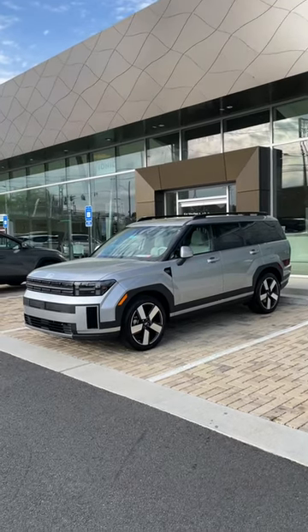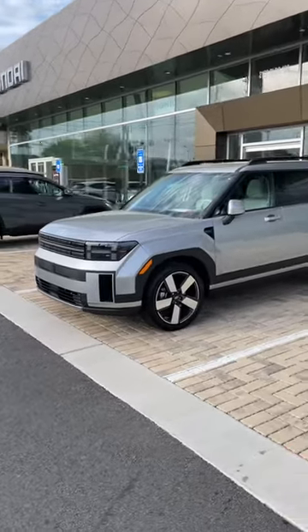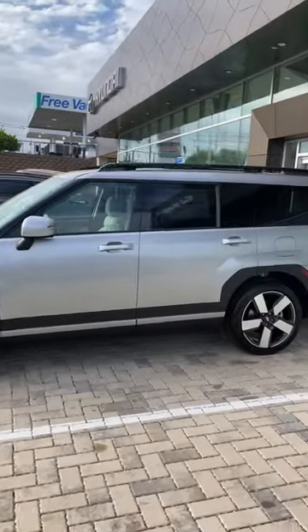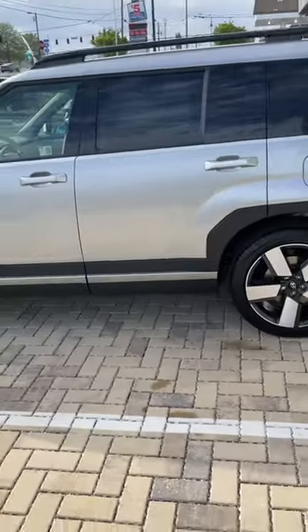Hey everyone, it's Reed coming back with another quick walk-around video. This vehicle sold, so I won't be able to get in it, but this is the all-wheel drive version of the Limited. Let's look at the color — I believe it's called Shimmering Silver with the gray interior. You can see the nice interior, and these are selling like crazy.